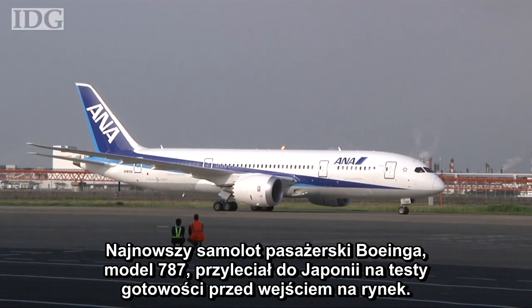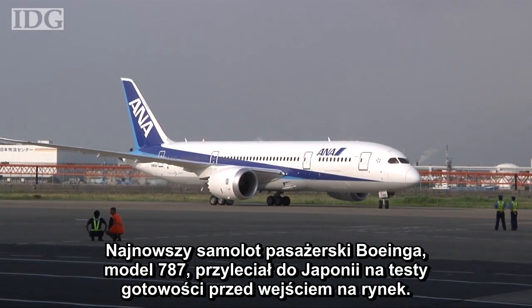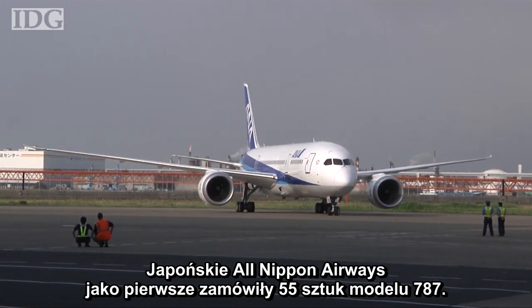Boeing's 787 Dreamliner, its newest passenger aircraft, arrived in Japan this week for readiness tests ahead of its entry into commercial service. Japan's All-Nippon Airways is the launch customer for the 787 and has 55 of the jets on order.